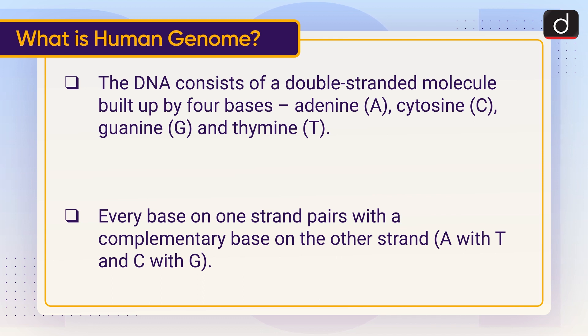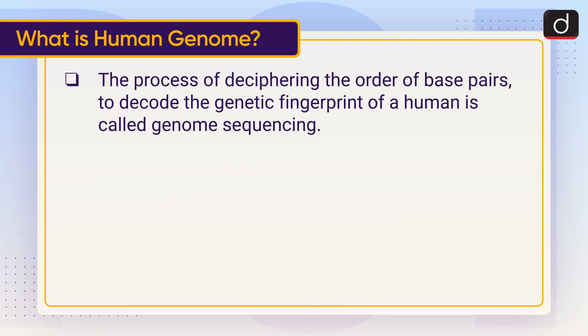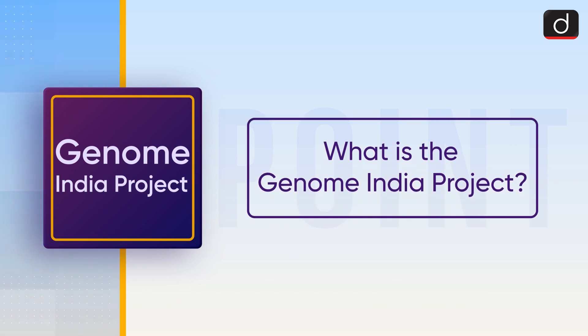Every base on one strand pairs with a complementary base on the other strand — that is, A with T and C with G. The process of deciphering the order of base pairs to decode the genetic fingerprint of a human is called genome sequencing. Now let's understand what the Genome India Project is.